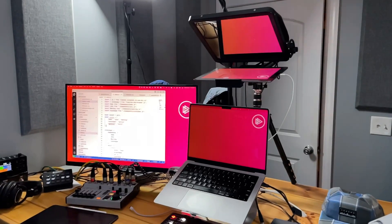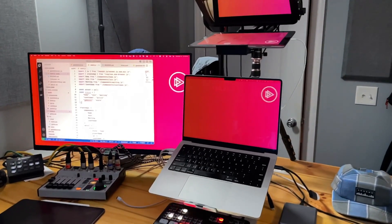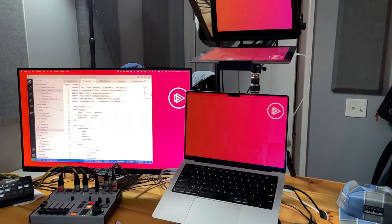First, let's talk about the foundation for my system. I'm running a 2021 14-inch M1 MacBook Pro. This computer not only runs everything I need — coding, conference calls, streaming, producing videos — it's also completely silent and never breaks a sweat.